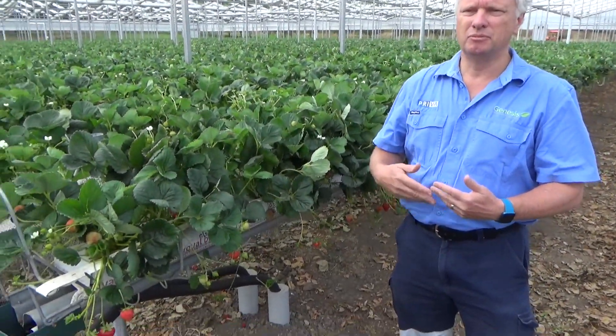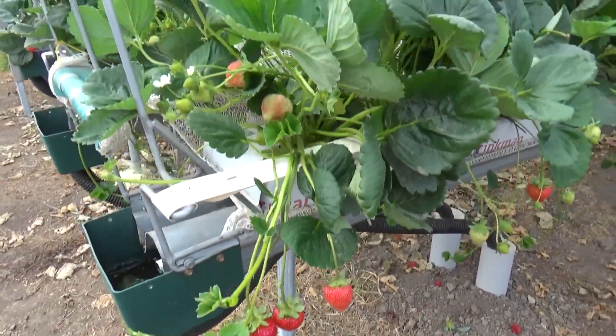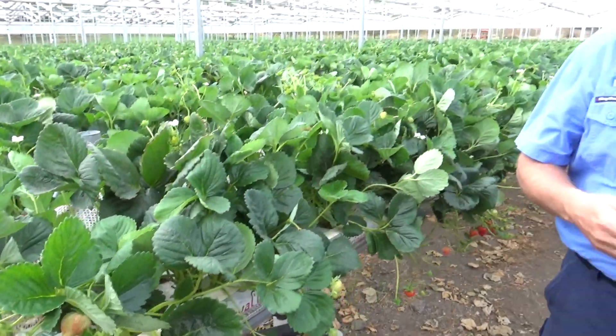The system is totally hydroponic, so it's controlling the nutrients, it controls the EC and pH levels, and we've got the capacity to dose the plants to an optimum level. The nice thing about this system is that we can also control the amount of drain, so we really have finite control over plant growth and fruiting as well.